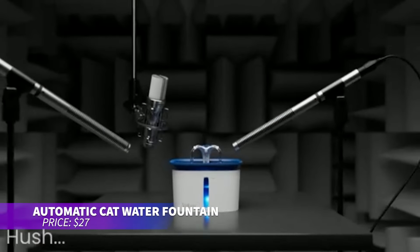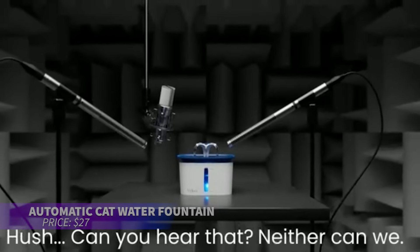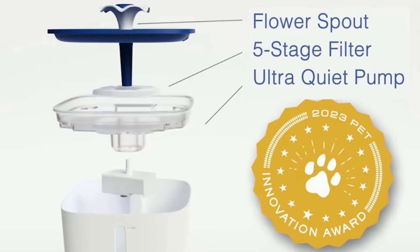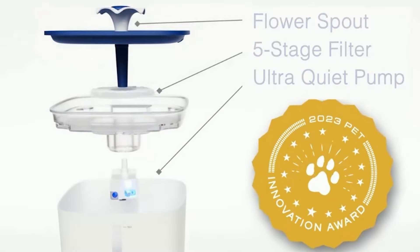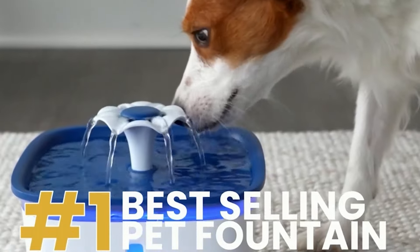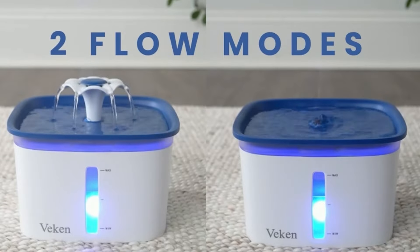This automatic cat water fountain is perfect for your furry friends. With a 95-ounce capacity, it's suitable for cats and small to medium dogs. Made from BPA-free materials, it features an LED-lit water-level window for monitoring. Choose between a flower waterfall or gentle fountain flow to encourage drinking, and the 5-stage filtration ensures clean water.